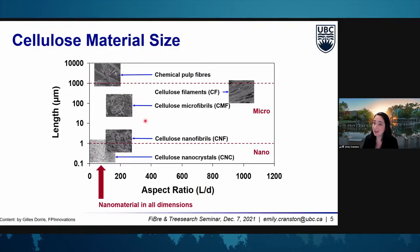I'm familiar with the fact that many people listening are interested in different kinds of lignocellulosic materials. This is a fun way to look at these materials where we can plot the length on the y-axis and the aspect ratio on the x-axis. Today we're just going to focus on cellulose nanocrystals, or these whiskers or needles of cellulose. They tend to be about 100 to 200 nanometers long and about 5 nanometers in cross-section, so an aspect ratio of around 30.